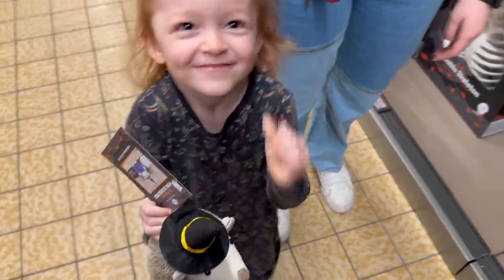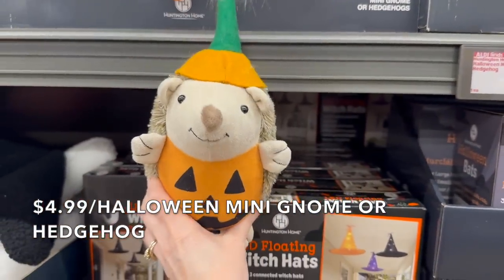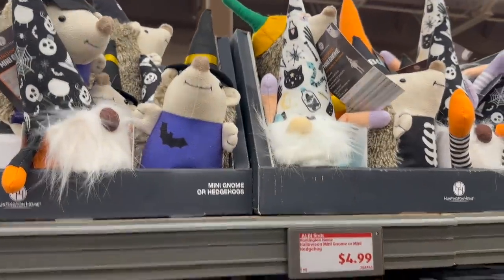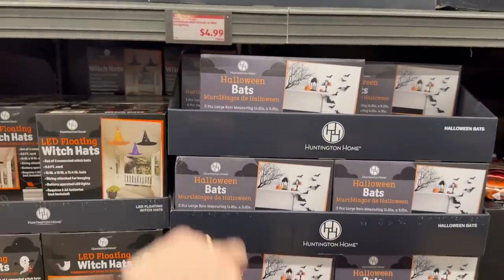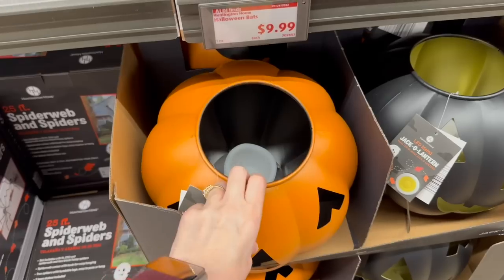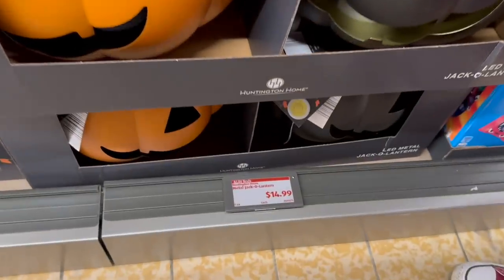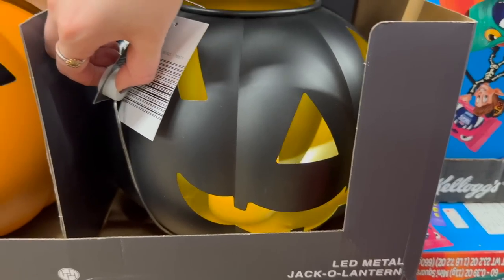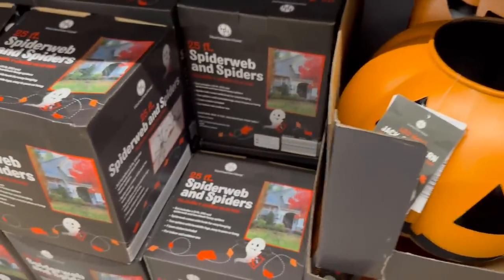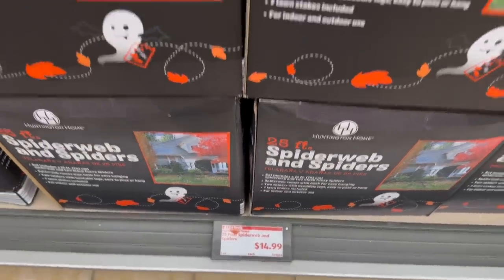One of the kids found a hedgehog plushie in the store — $4.99, a really good deal. She picked out the witch one because it's purple. They also have floating hats, jack-o-lanterns, and metal flickering light decorations for $14.99 — great for lining your walkway. There's also a 25-foot spider web with spiders for $14.99 — really inexpensive compared to Halloween shops.